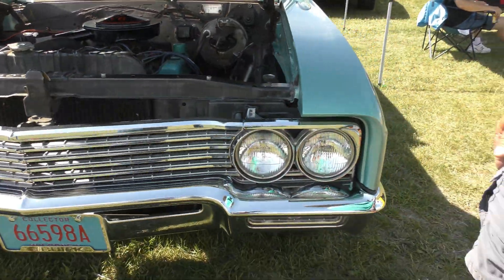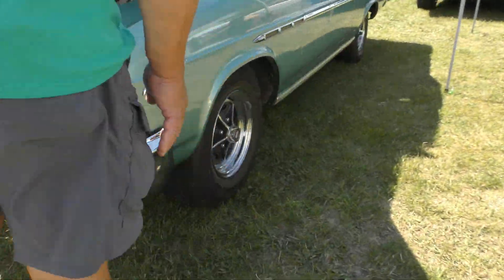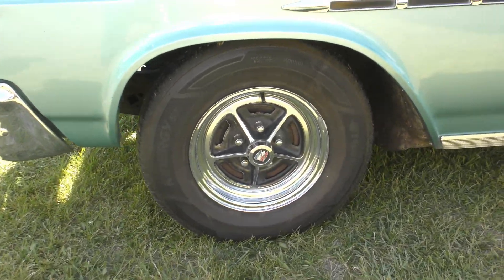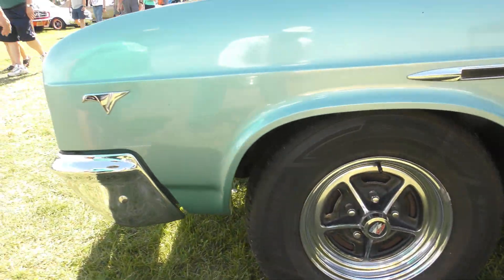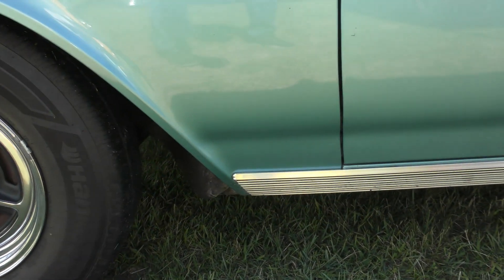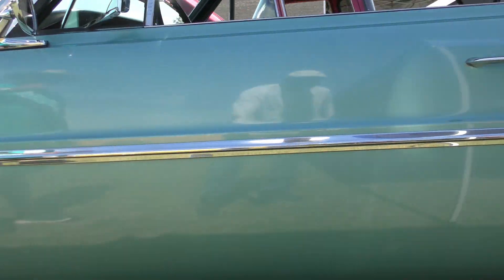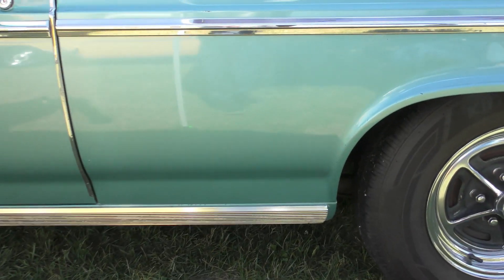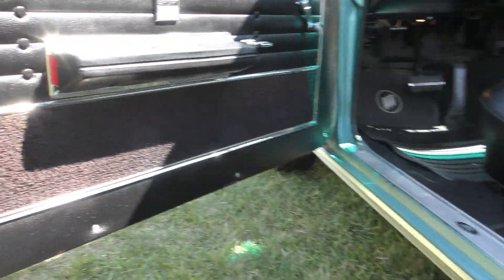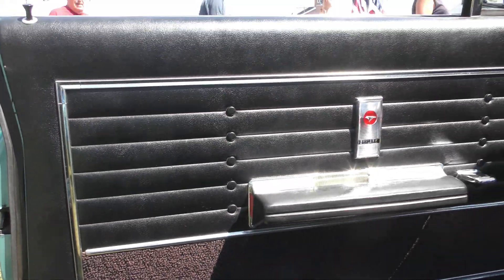Look at that. So those original 14s on here? Yep, all original. Look at that, guys — that is nice. This baby is solid, my man. You mind opening the door for me? Look at this. She's solid. Look at those door seams. That's nice, my man.